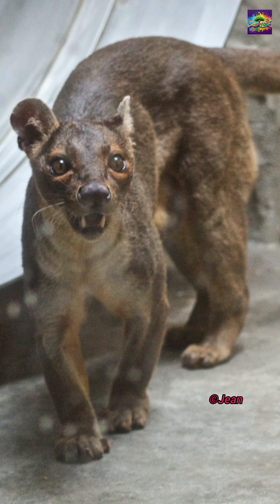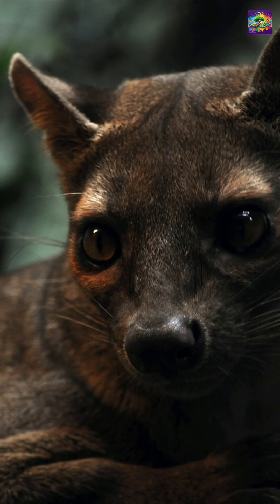Its favorite prey? Lemurs. So next time you see a fossa, remember, you're not looking at a cat. You're looking at one of evolution's wildest surprises.